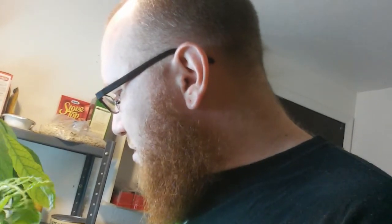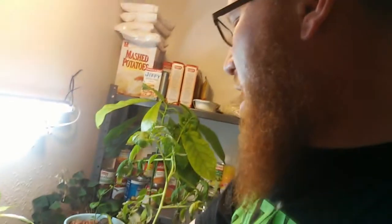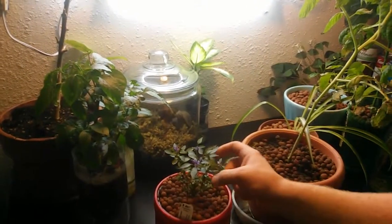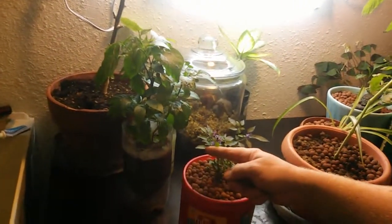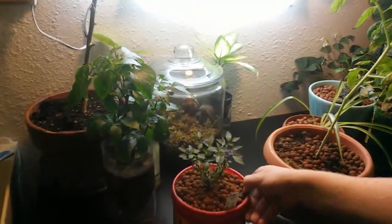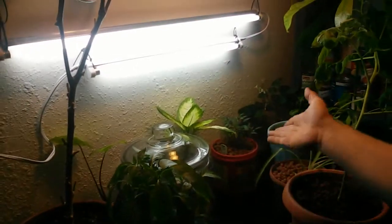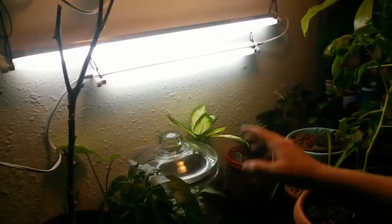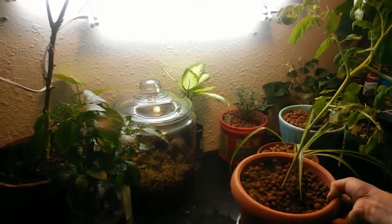I'm definitely going to have to repot this tomato plant or stake it tonight — this thing is really getting top-heavy. And here is the firecracker — I think it's called Explosive Ember. This is also a pepper plant, and this one also had those little white bugs. I sprayed it too. I couldn't figure out what they were called — whitefly, I think is what they're called. So I sprayed them and got rid of them. And there's also a terrarium going, but that was a lost cause — just something I was playing with for fun with some moss, but I don't have the energy for it right now.